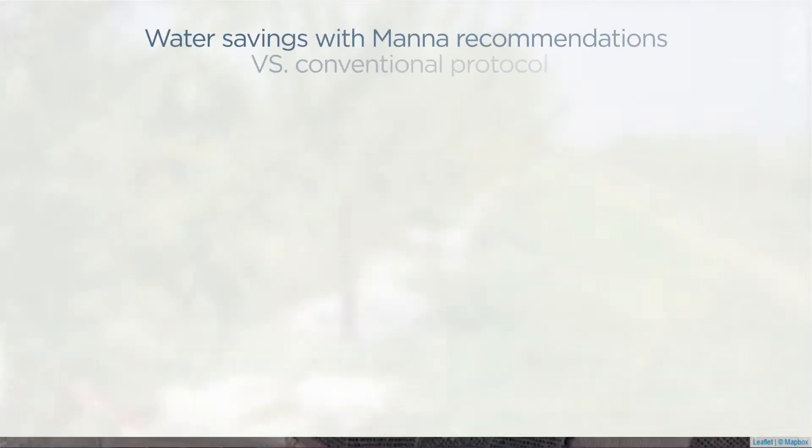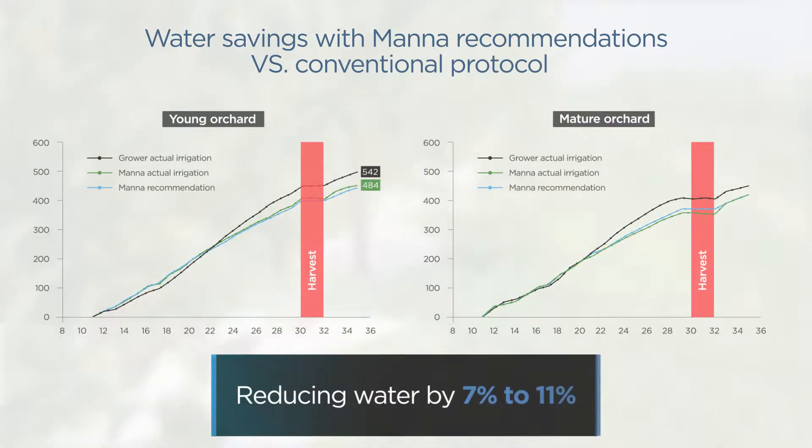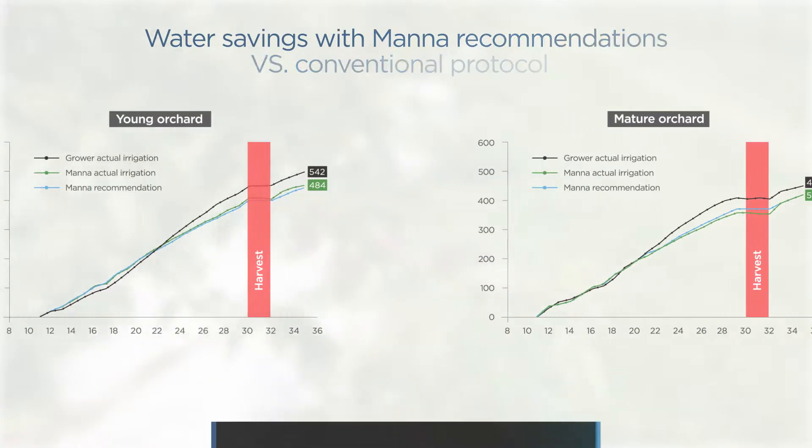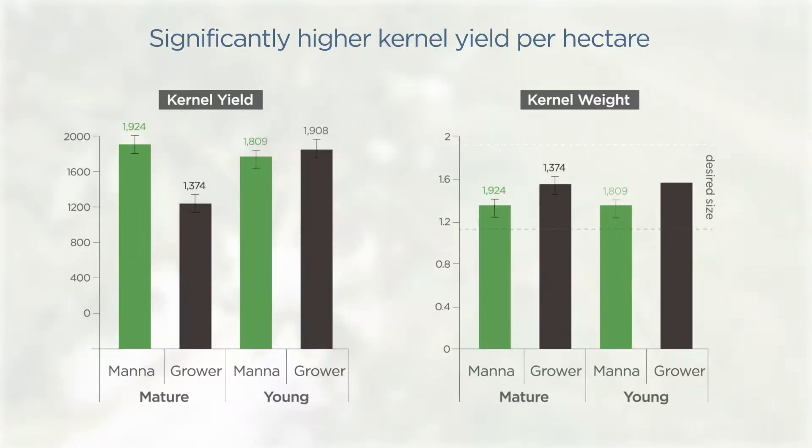The results? MANA's recommendations were generally lower than the conventional irrigation protocol, reducing water by 7 to 11%. Kernel yield per hectare was about 28% higher in both mature and young MANA plots,